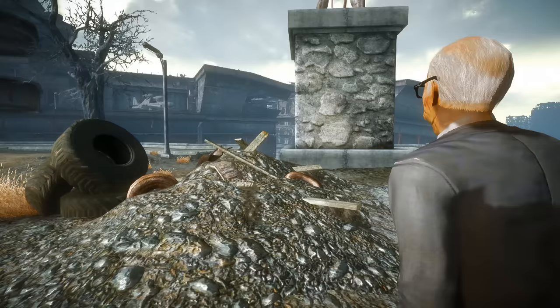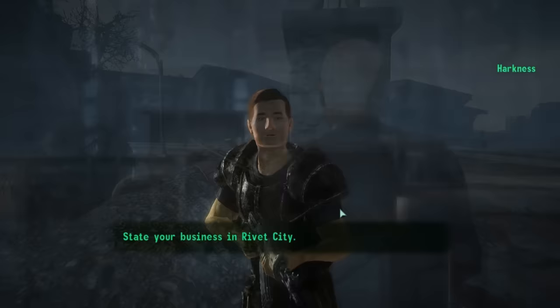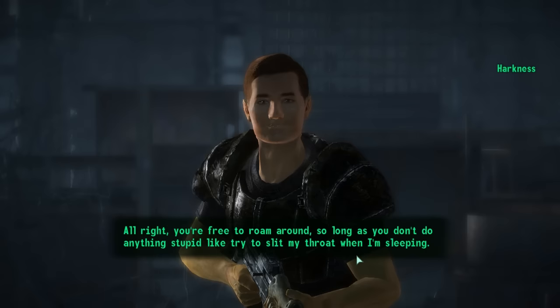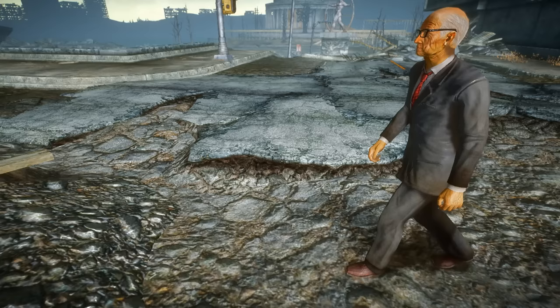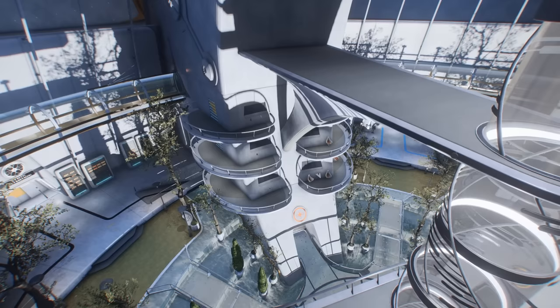Zimmer would offer us a boatload of caps and a unique perk if we agreed to the task. Long story short, the Lone Wanderer would eventually discover that a Rivet City security guard named Harkness was the escaped android Zimmer was after, and we'd have to decide whether to turn him in or lie to the doctor and convince Zimmer that his target was uncatchable. Whatever the case, the elderly man would return to the Commonwealth afterward. So, given that he was apparently the head of the SRB, where exactly is Zimmer in Fallout 4's Institute?